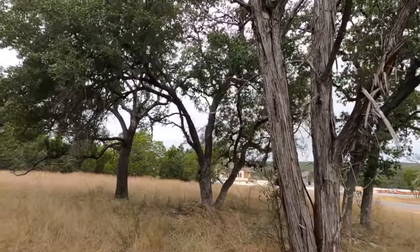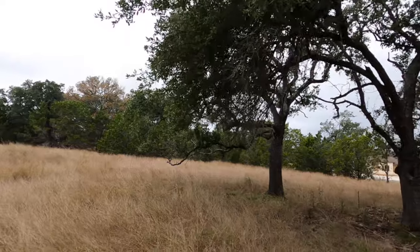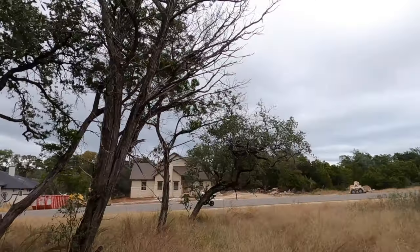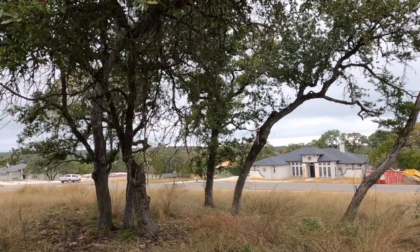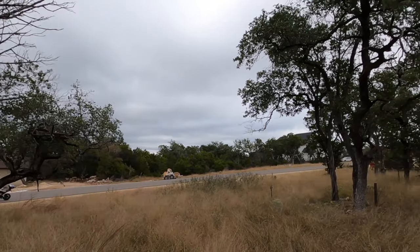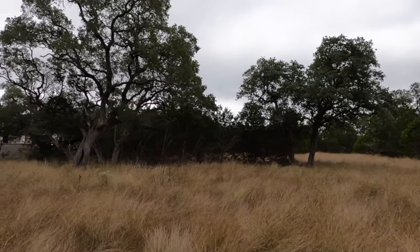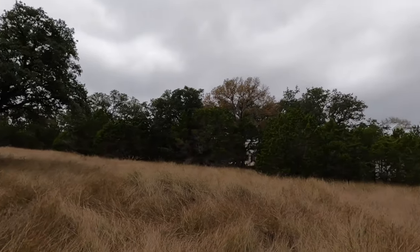I do have some nice oak trees. I'm trying to get to where I can see where an ideal build site would be. Right behind this grove of oaks would be really nice. And that would be this as a front view of the property looking out. This would be an ideal build site, having this set of oak trees on the side of your house.